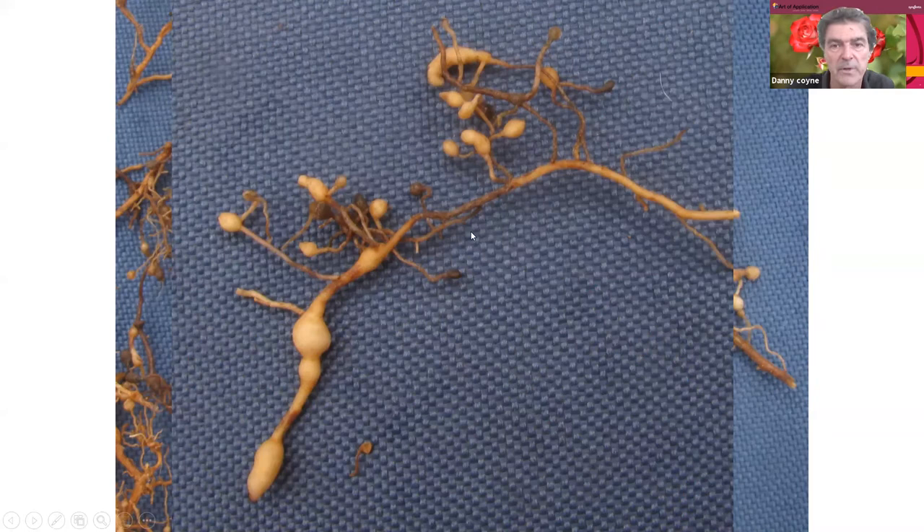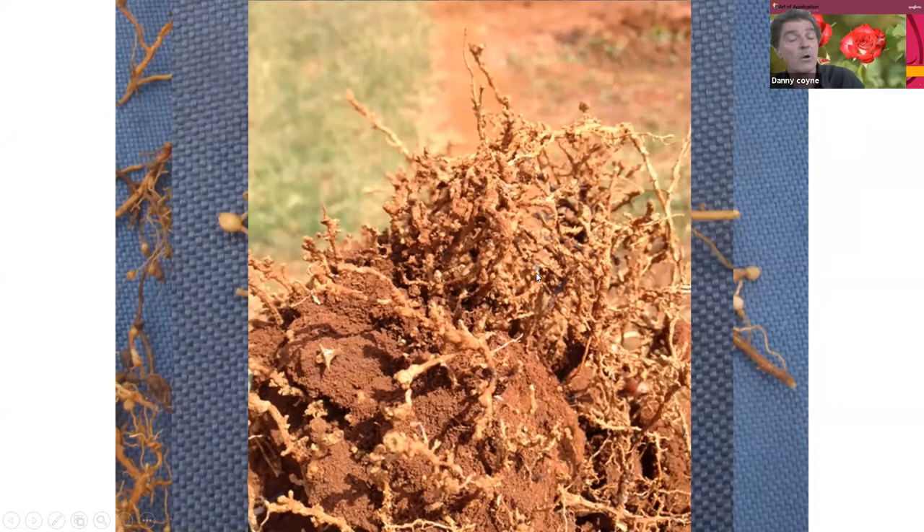This is an upended coffee tree from Thika in Kenya, sent to me by the farmer. The entire root ball is knotted, gnarled and deformed — definitely not working as it should. That's undoubtedly why the field was uprooted, because the root system was not efficient.